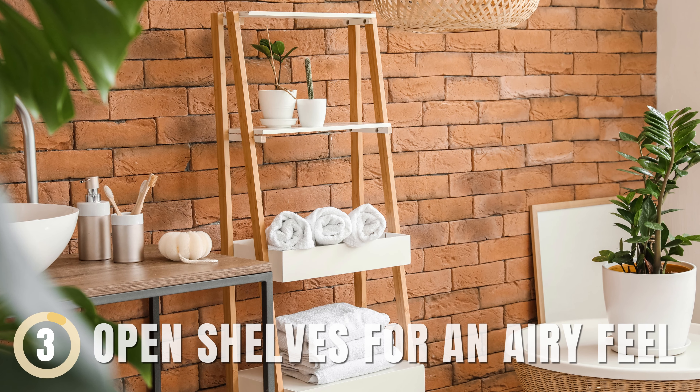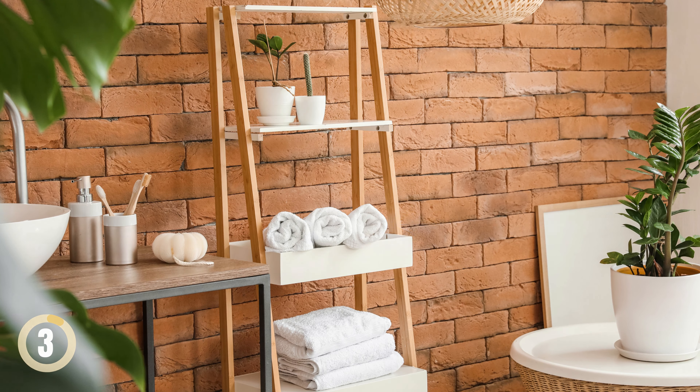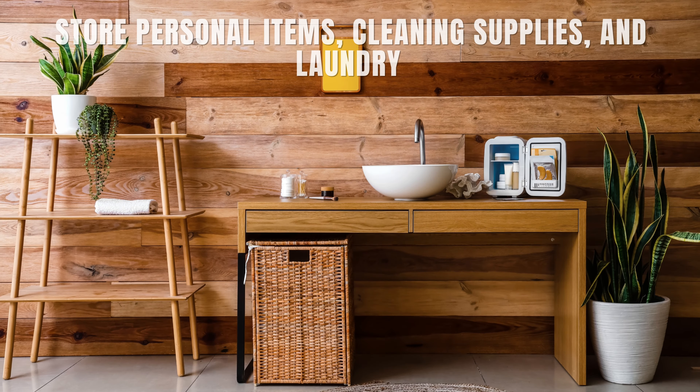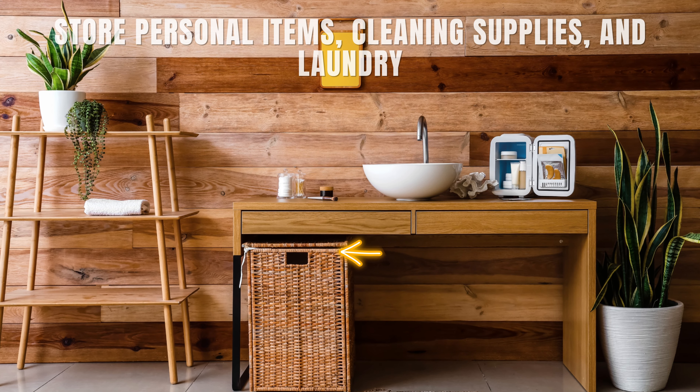Open Shelves for an Airy Feel. In a small bathroom, create a breezier atmosphere by swapping heavy cabinets for open shelves. Use these shelves to display towels, soaps, and glass containers — they're both decorative and useful. Store personal items, cleaning supplies, and laundry in woven baskets or stylish bins for a tidy look.